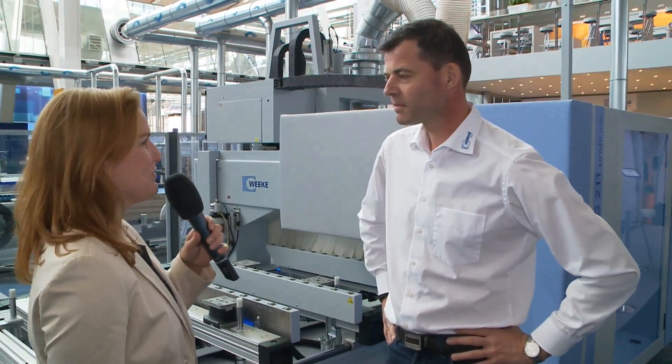We are going to take a look at automation solutions from small to large from the HOMAG Group. Werner Brinkhaus is with me. You are the Head of Product Management at Weke. What is this machine here?